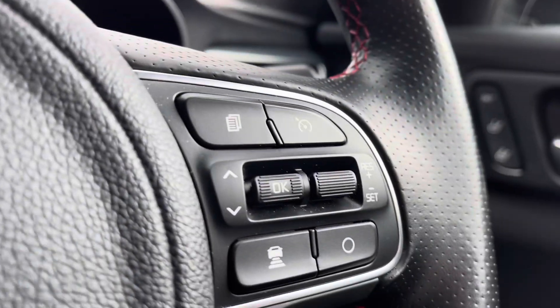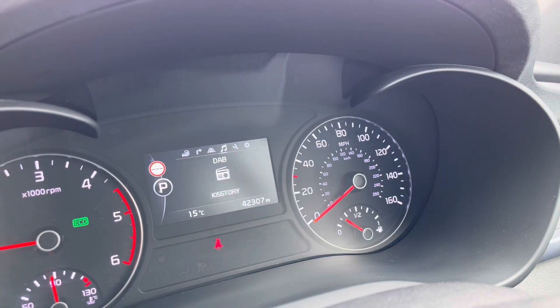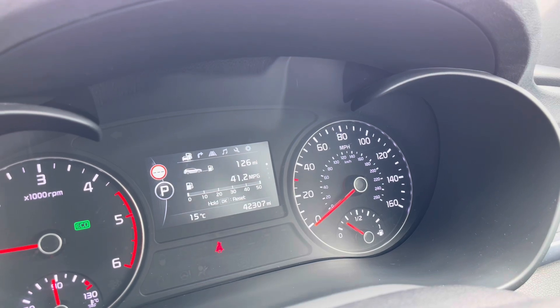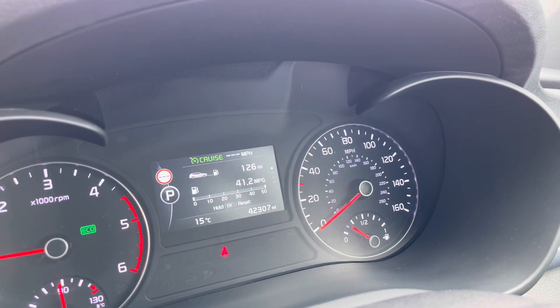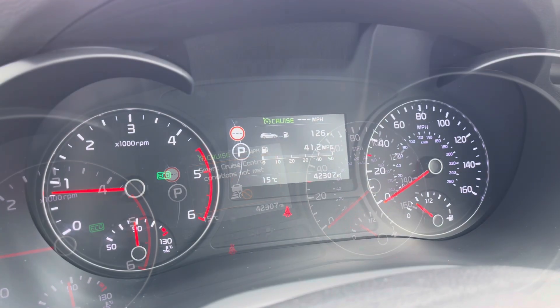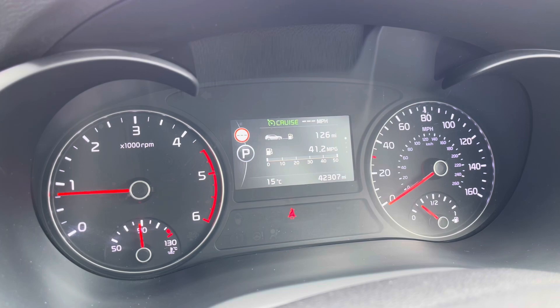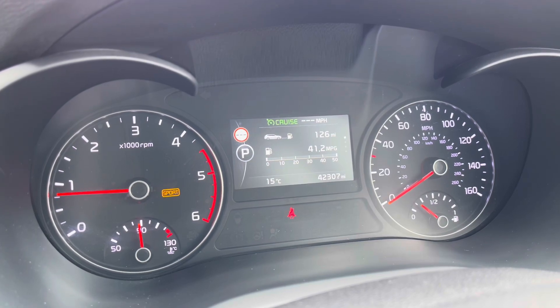As you can see here, the multifunction steering wheel is very easy to use and it also has shift paddles for manual gear changing. On the dashboard display it shows key information like your driving data and audio whilst on the move. Over on the left hand side you'll see we have our cruise control system, and we also have our driving mode selection with eco and sport mode available to you.